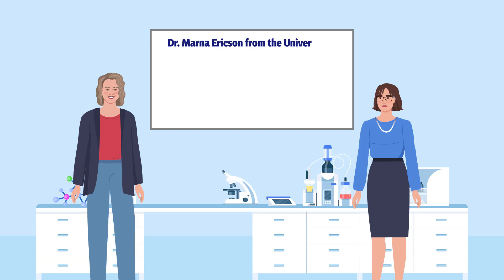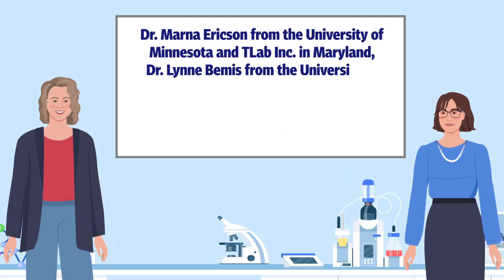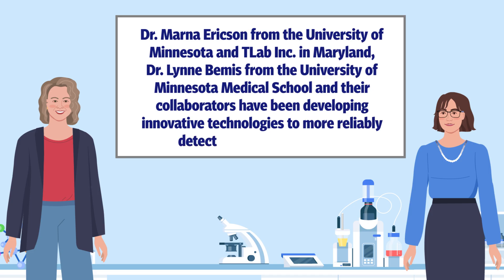Towards this aim, Dr. Marner Erickson from the University of Minnesota and T-Lab Inc. in Maryland, and Dr. Lynn Bemis from the University of Minnesota Medical School, and their collaborators have been developing innovative technologies to more reliably detect Bartonella infections.